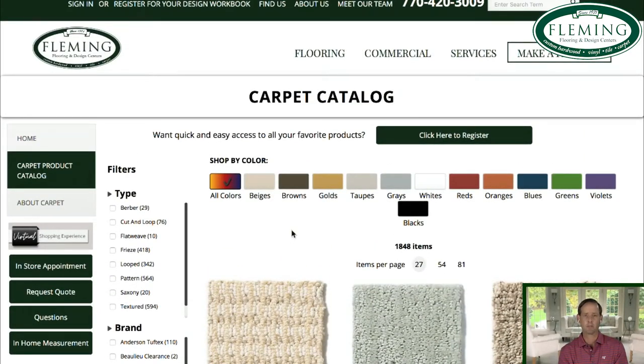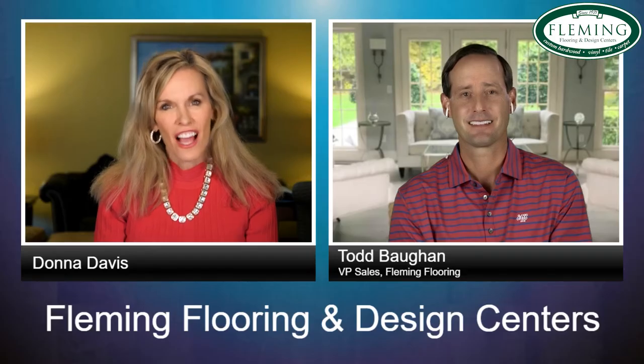Carpet tile gives warmth, reduces noise, and fits in a great price point. Between luxury vinyl plank or tile and carpet tile, there's a great combination of both. We're using it more and more and I highly recommend it. They typically are 24 inch by 24 inch squares, so if you get a stain you can just replace that part of it.